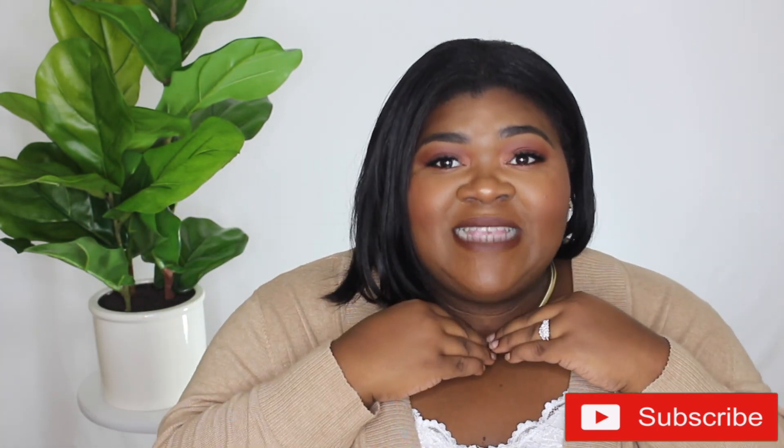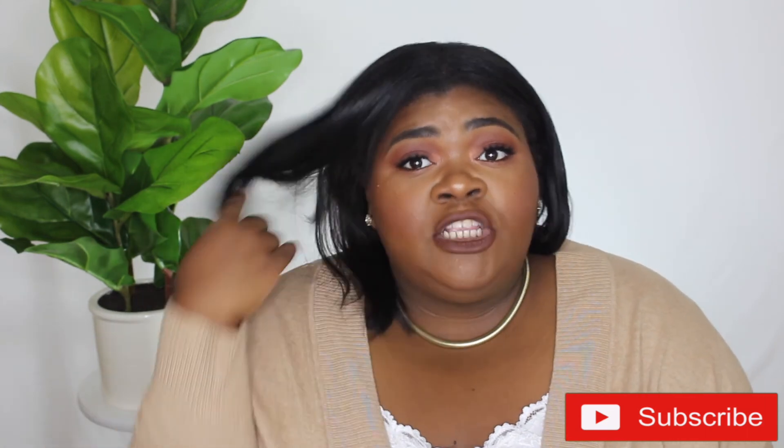I also filmed this look — it's just a get ready with me, not a tutorial. I just want to show you the products I'm using, and if you have a similar complexion or face shape you might like to see how they work.